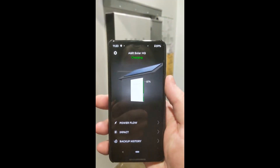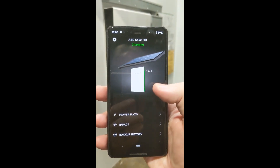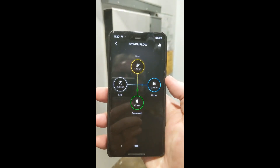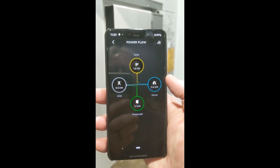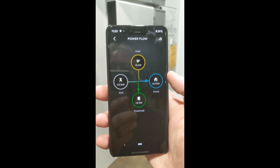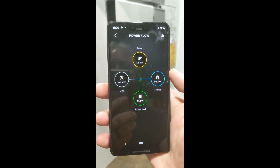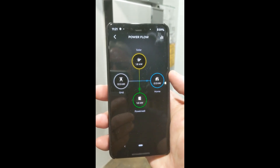Right now we are on the grid and we're charging. Solar is providing power, meeting all of our loads, and charging the Powerwall. So the grid is really not doing a whole lot right now for this part of our office.